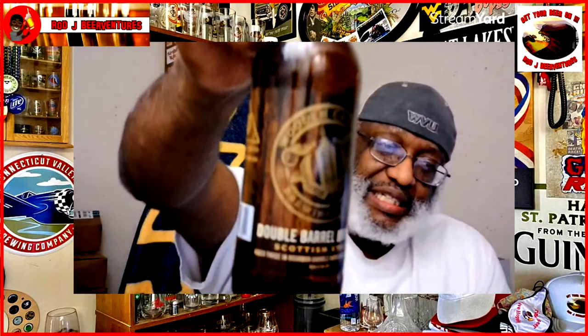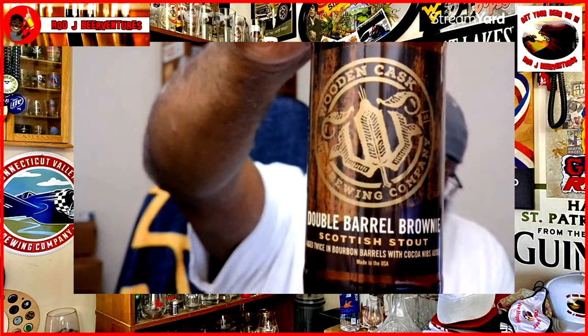Very nice beer. If you've had this one, let me know what you thought of it — Wooden Cask Double Barrel Brownie or any of the Wooden Cask beers. Shoutout to my friend Randy who runs the brewery — definitely a nice place to check out if you're ever in the Cincinnati area. Thanks for checking out this video and I look forward to catching up with you guys soon. Keep drinking those good craft beers — there's always time to get your beer on.